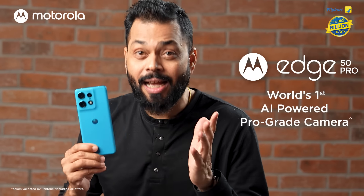The Motorola Edge 50 Neo is India's lightest phone with MIL-810H military-grade durability. It has the segment's best display with the highest PPI and LTPO technology.